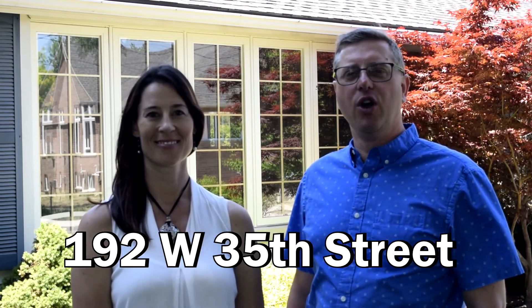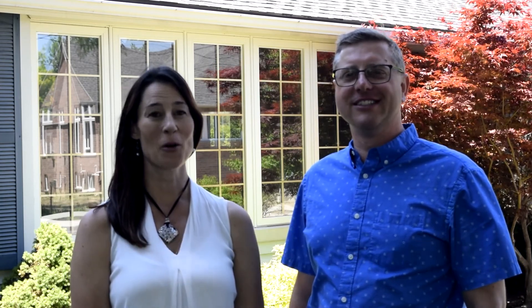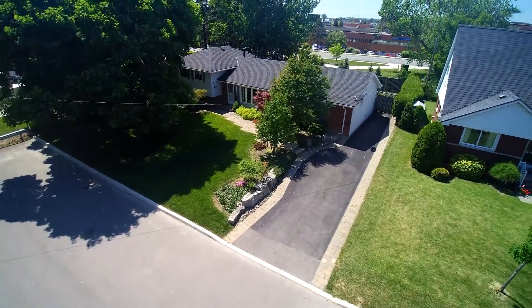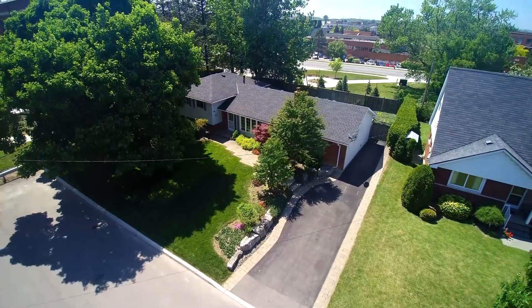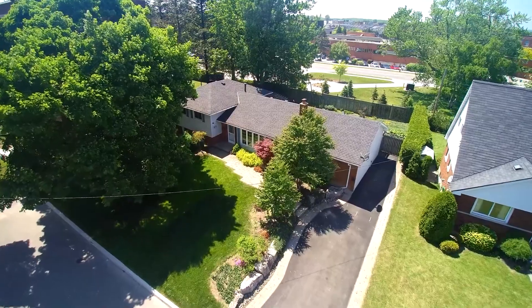We're here today at our newest listing at 192 West 35th Street on the West Hamilton Mountain. This home is perfectly located on a dead-end street, very quiet, just minutes from Shadok Golf Course, the Bruce Trail, the 403, Lincoln Alexander Parkway, and all the shopping you could need at the Ancaster Meadowlands.